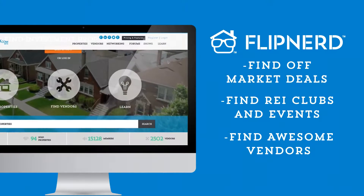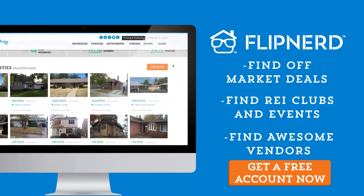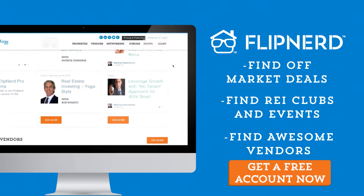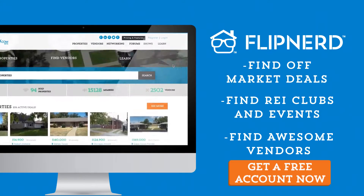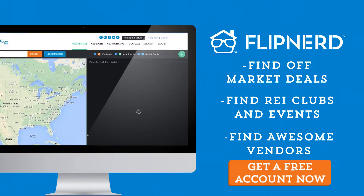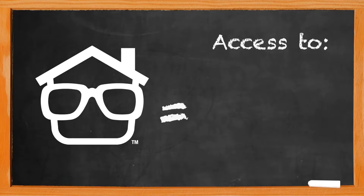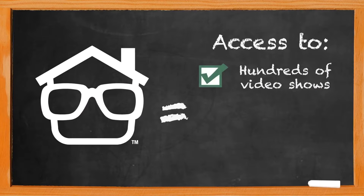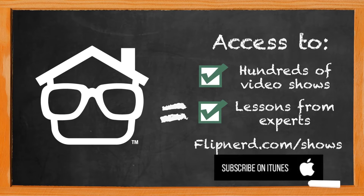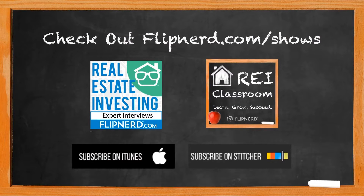Are you a member yet of FlipNerd.com, the hottest real estate investing social community online? If not, you can join for free in less than 30 seconds and get access to hundreds of off-market deals, vendors in your market to help you in your business, and start networking with thousands of other investors just like you. Get your free account now at FlipNerd.com. Please check out the FlipNerd family of real estate investing shows, where you can access hundreds of expert interviews, quick tips, and lessons from leaders across the real estate investing industry. They're available at flipnerd.com/shows or simply search for FlipNerd in the iTunes store.